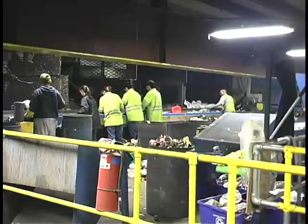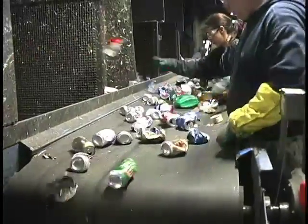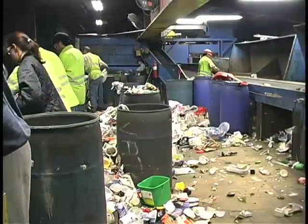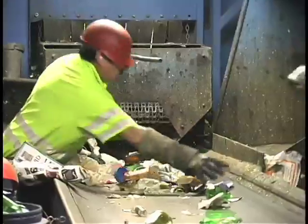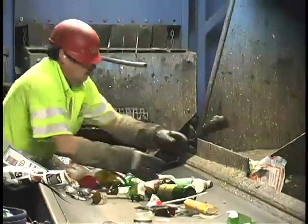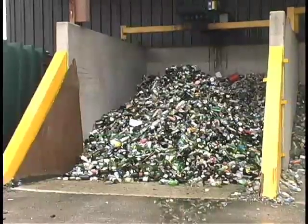The final thing on that line that no one has to sort is the aluminum can — that's the negative sort on that line. On the glass line, the sorter makes sure that just the glass is going on, pushing off any plastics into a side conveyor if some missed the blower. He'll sort the colored glass into three colors and then they'll be shipped off to market.